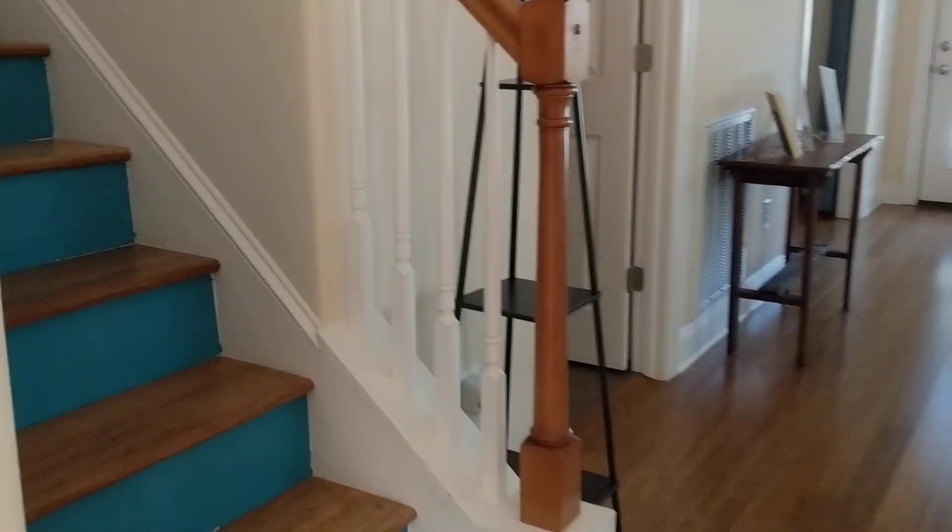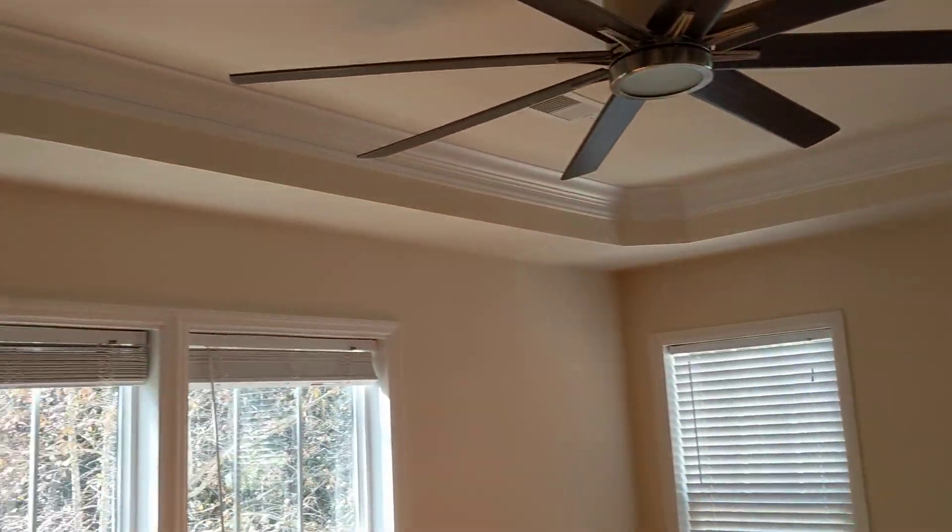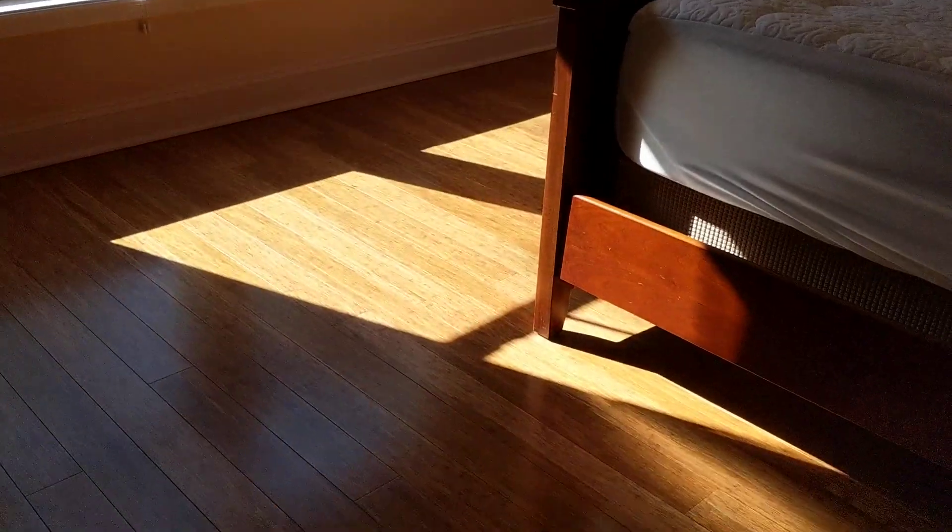Coming back towards the front door, we're going to run upstairs. Nice spacious landing up here at the top of the steps, with a linen closet here. Good size owner's bedroom in the back of the house with a tray ceiling. Same flooring. Nice big walk-in.